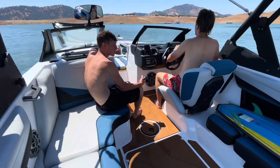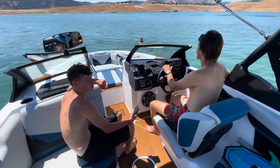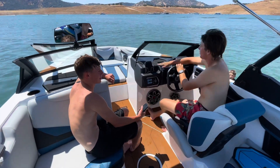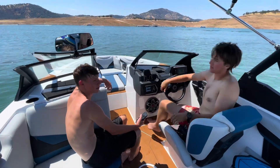I'm here with Brody and Ty at New Maloney's Lake Marina. What do you guys think of this boat compared to the other boats in your fleet? It's brand new — that kind of stepped it up a little bit, huh?